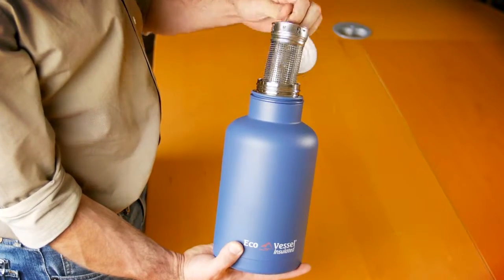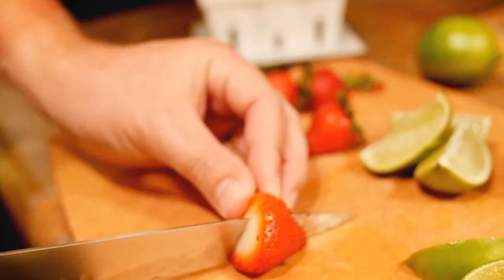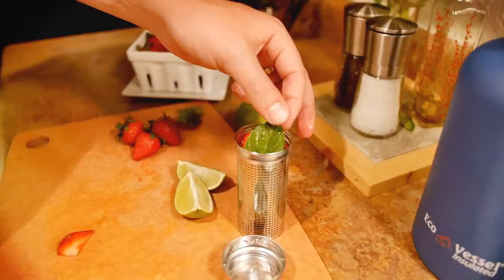The Boss is the only growler in the market with an integrated infuser for iced tea, fruit infusions, or dry-hopping your beer.